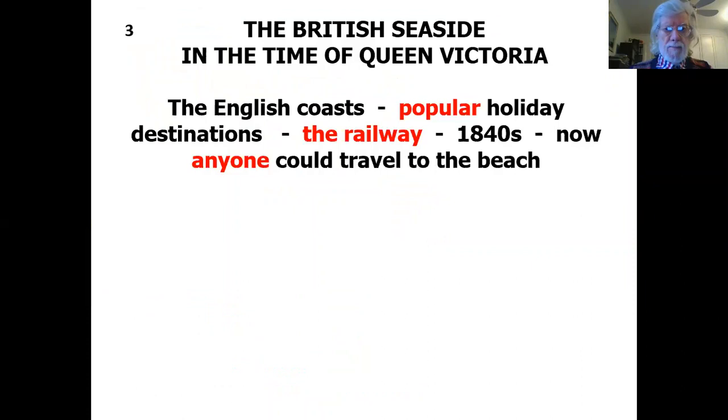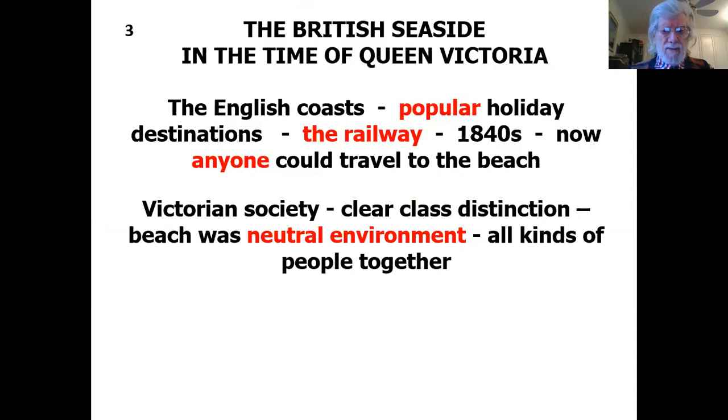The British seaside at this time — as soon as the railways started opening up — became popular holiday destinations. The railway started moving across the country in all directions in the 1840s, and now anyone could travel to the beach. Victorian society had very clear class distinctions, but oddly enough, the beach was a neutral environment. All kinds of people gathered together there — it was not a place that was partitioned by class.